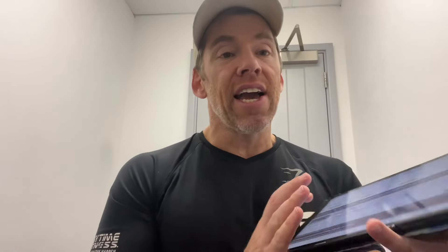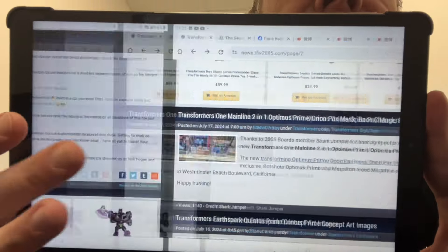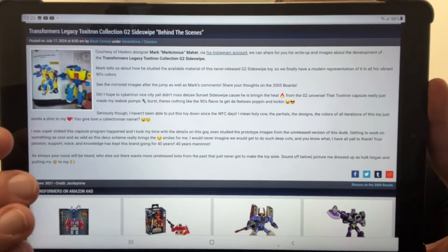The Legacy United versus multipack has been found at US retail — lots of Targets, with this particular image from New Jersey. This is the four-pack with Cliffjumper versus Tar and Squeezeplay, and it seems to be popping up everywhere. Similarly, Transformers One mainline two-in-one Optimus Prime and the Bumblebee face masks have also been found at US retail — these ones specifically in Westminster Beach Boulevard, California. Keep your eyes out, toys are appearing everywhere.